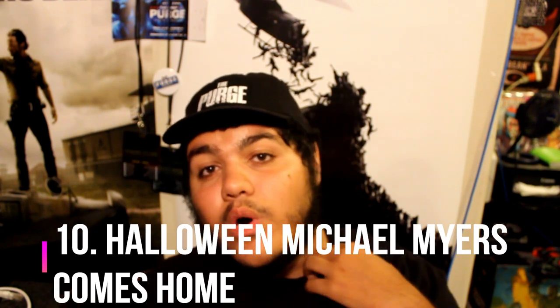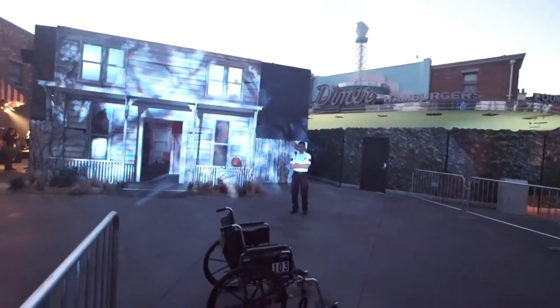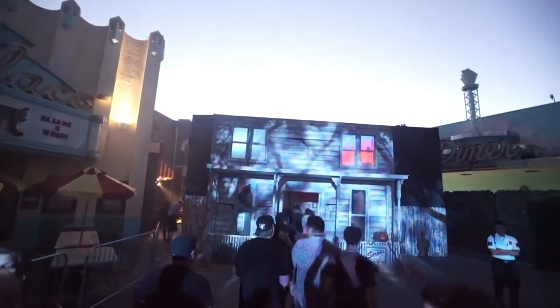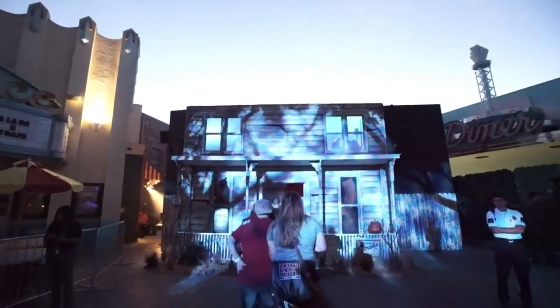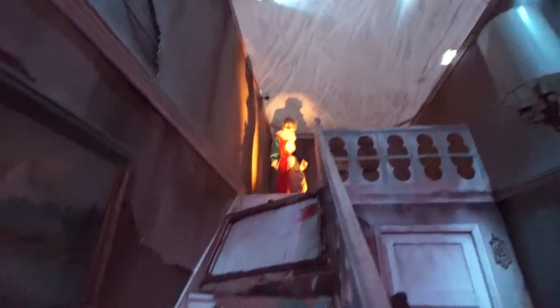Coming in at number 10 is Halloween 1. Halloween 1 was probably one of the best Halloween facades they've ever done out of the three years they've done it. It's one of the most iconic and memorable ones because that was Michael Myers's house — it's got that iconic scene where he stabs his sister in the window. Then you walk in and see Michael Myers upstairs, which is obviously one of the best things they've ever done.